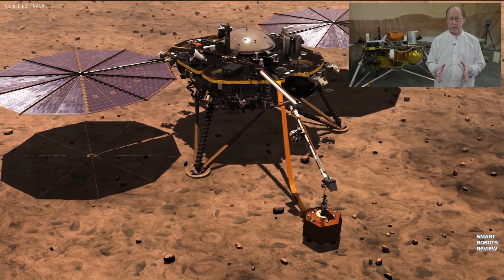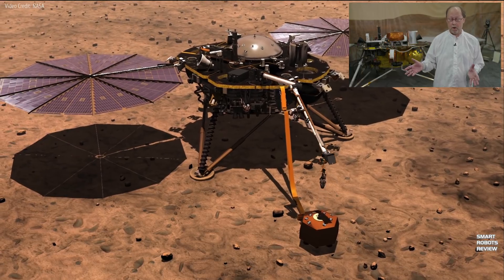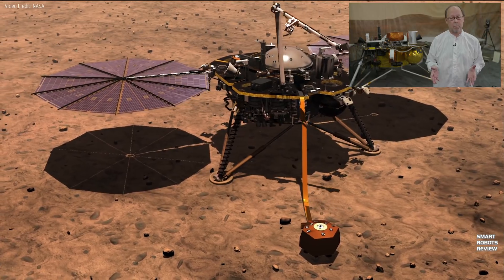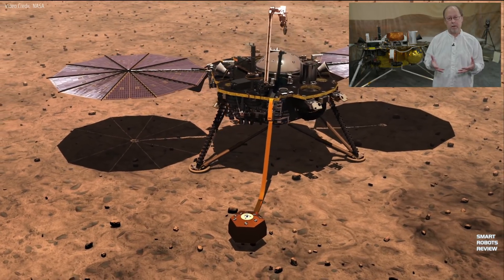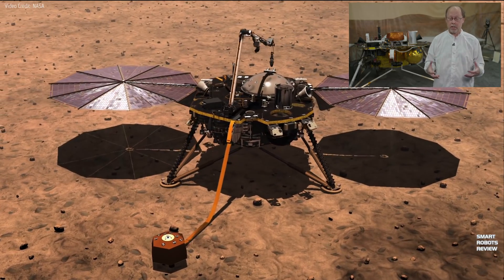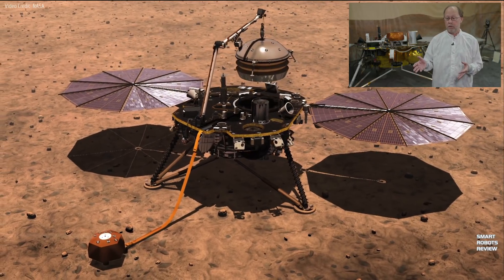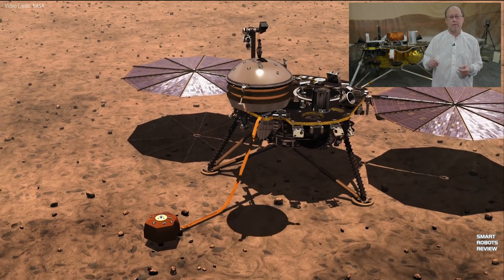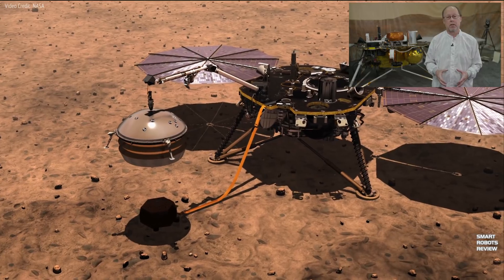InSight carries a seismometer, which measures the seismic waves that have traveled through Mars from Mars quakes and maps out the deep interior structure. It also has a heat flow probe that goes down 15 feet and measures the amount of heat coming out of the planet to understand the vigor of its geological engine. Additionally, it carries a radio science experiment that uses the spacecraft's radio to measure small variations in the wobble of Mars' pole, to understand the structure and composition of the core.